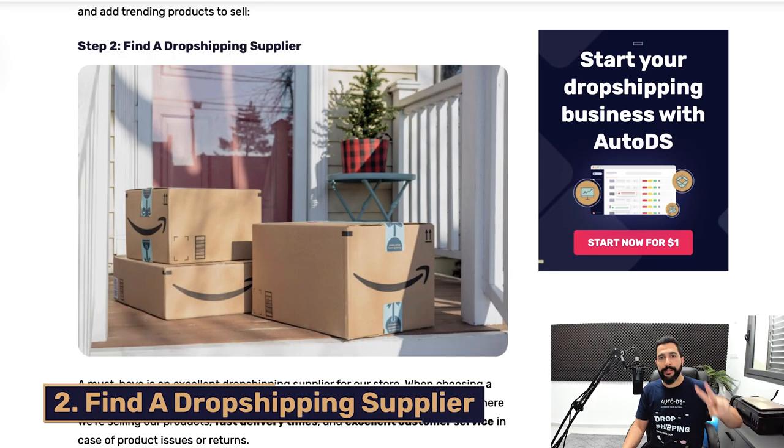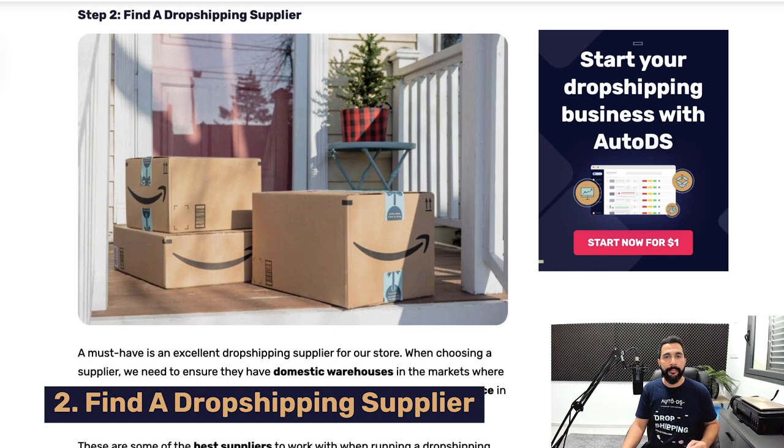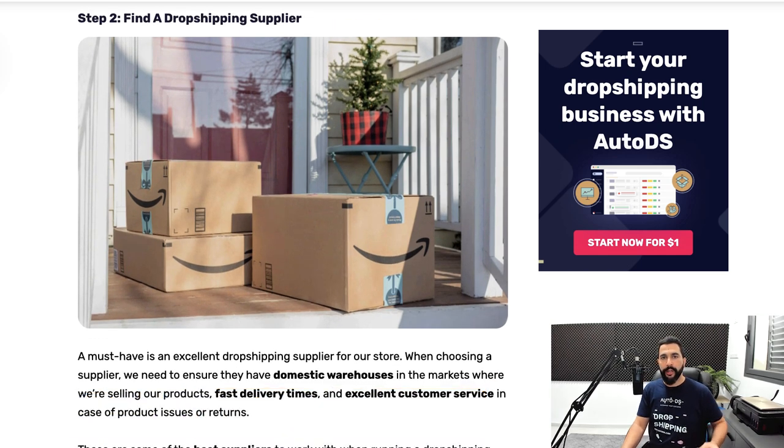The second step to start a successful dropshipping business on Wix is to choose a dropshipping supplier. You have a range of over 25 suppliers to work with, but you're not going to be working with all of them simultaneously. You should be working with anywhere between two to three suppliers at the same time — if one ever lets you down, you'll always be able to lean on the others while looking for a replacement.